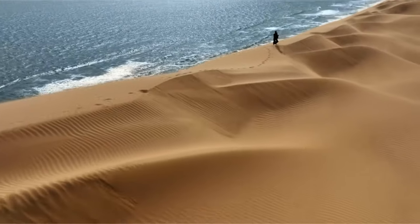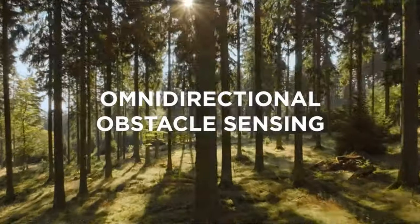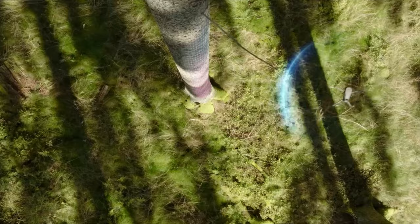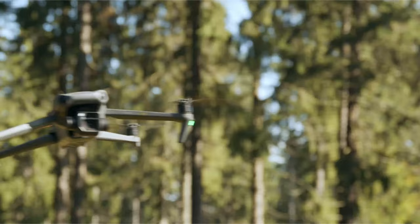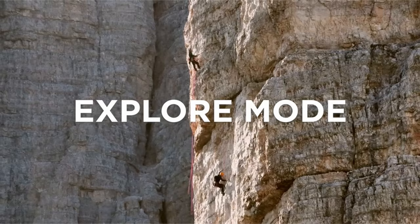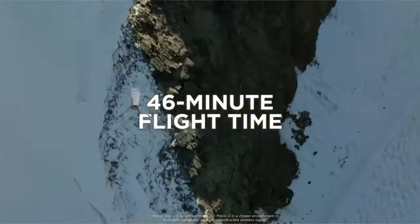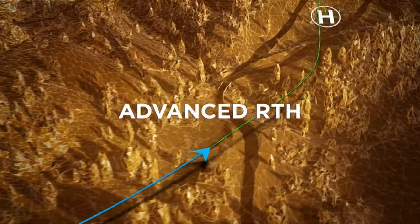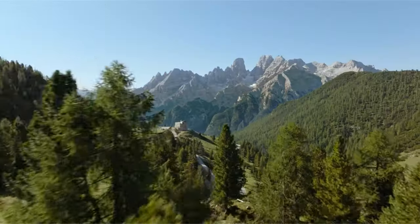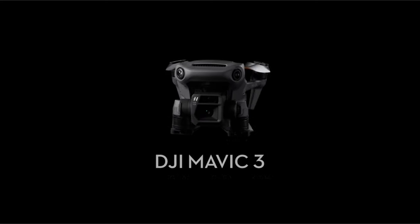You can record more spectacular photos throughout your flights thanks to the remarkable 46-minute flight time on a single battery. The sophisticated omnidirectional obstacle sensing technology lets you fly with confidence and effortlessly avoid obstacles. The maximum transmission range of the drone is 15 kilometers, enhancing your exploring and filming capabilities. The O3 Plus transmission system offers seamless and steady live broadcasts.